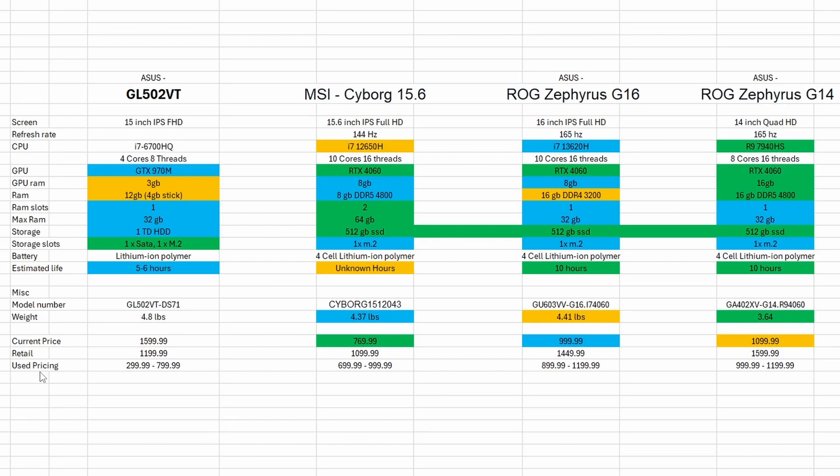Next we need to look at used pricing. Flipping around eBay and looking at sold listing prices: we can get a GL502VT for around $299 to $799 depending on the listing. For the MSI Cyborg we can find ones for $699 to $999, so the current brand new price is actually a good deal. The Zephyrus G16 sells for $899 to $1,199, so about $100 more than the sale price — still a pretty good difference. And the Zephyrus G14 sits around $999 to $1,199, so currently everything from here on I would go for brand new as they're sitting around the same pricing on eBay or other sellers.